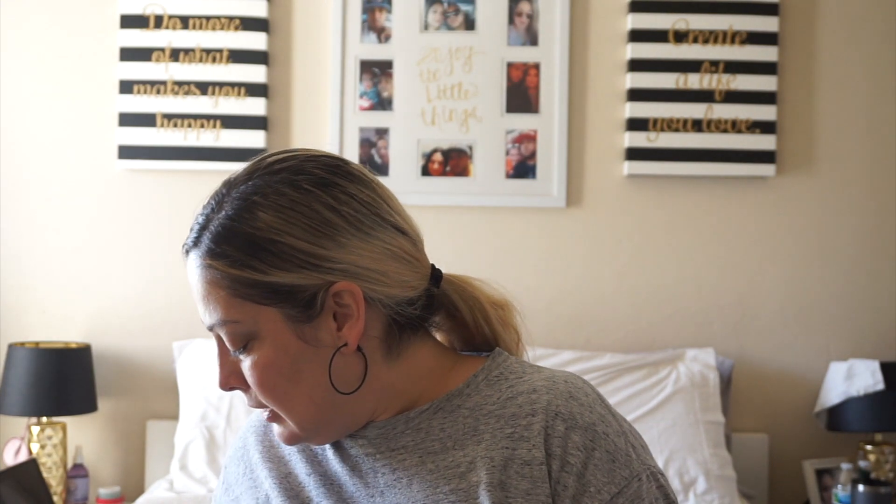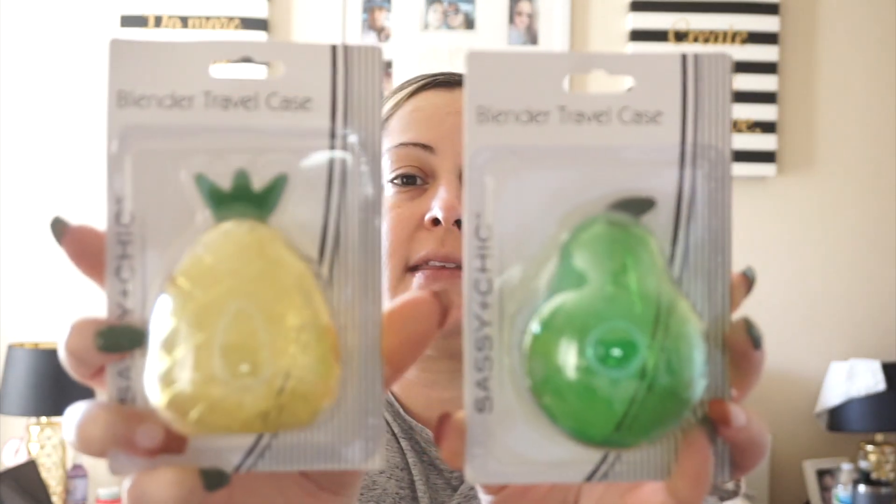I have seen these going around on YouTube as well — these are the blender travel cases. I did only see two: a pineapple and an apple. I think there's a strawberry out there but I didn't see that one at all. I just got these two.